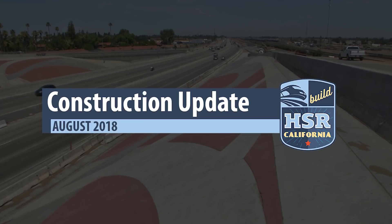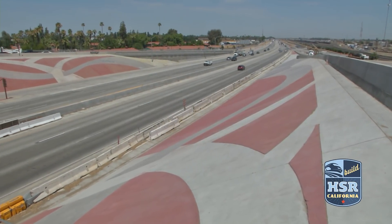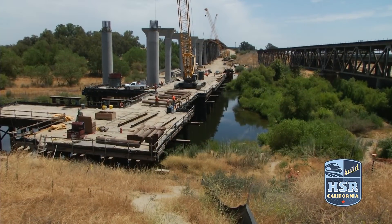High-speed rail has just entered its third year of construction, and a drive down State Route 99 from Madera to Fresno provides plenty of evidence that this project is indeed happening.